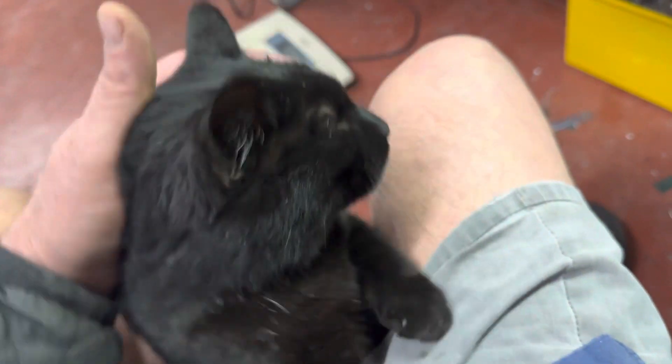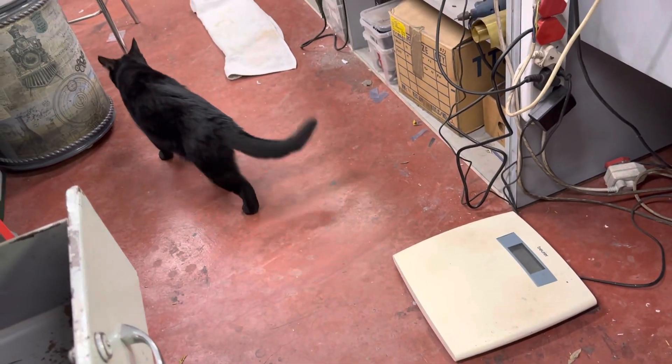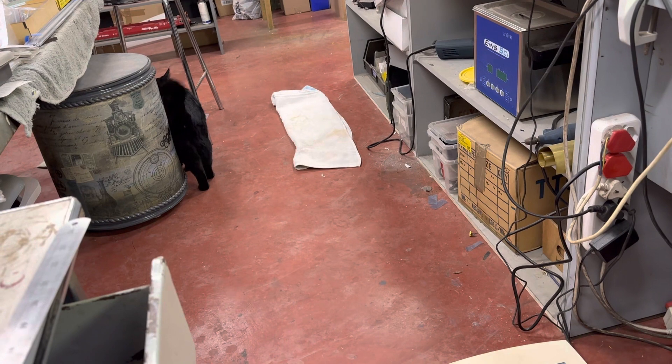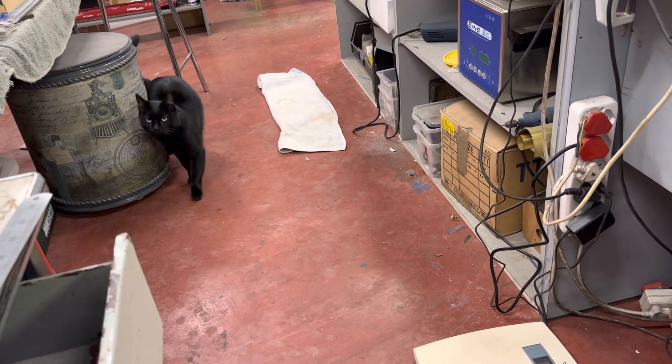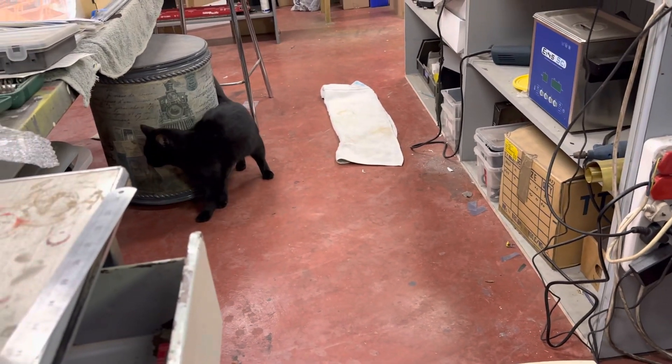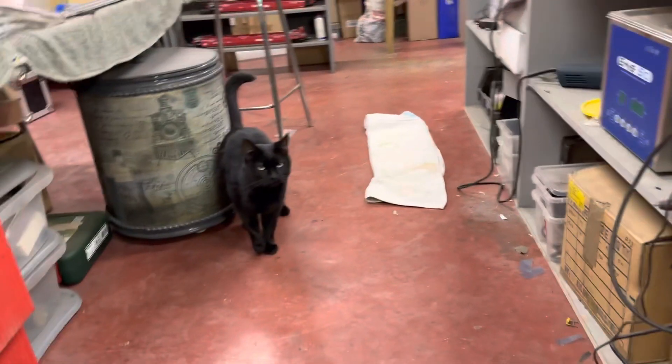He gets condensed milk because we drink condensed milk in our coffee, and all the other cats love condensed milk — not this one. He just leaves it. I left him a towel there for him to lie on, but he lies on the cold floor. Not very smart, but isn't he beautiful? That's a pretty cat, dudes.